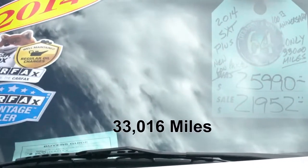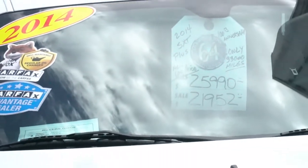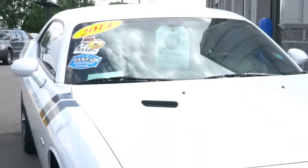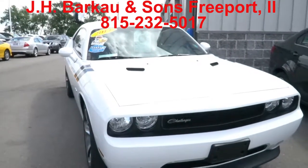The color is bright white clear coat. It has keyless entry, backup camera, 5-speed automatic, 27 MPG on the highway, aluminum wheels, and it has Boston Acoustics speakers.